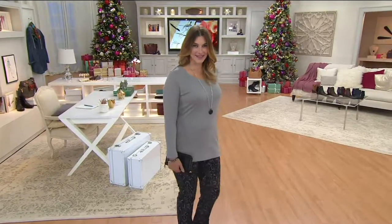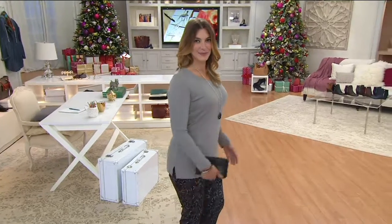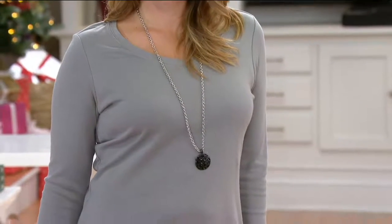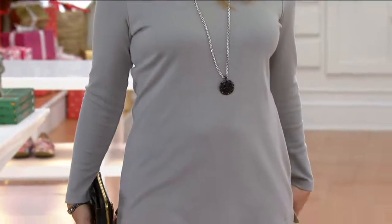I wanted to bring you a great basic in the show because it just feels like this time of year, when we talk so much about cashmere sweaters and leather jackets and all sorts of blazers and layering pieces, you just more than ever need great basic foundational pieces like great cotton tunics and tees.